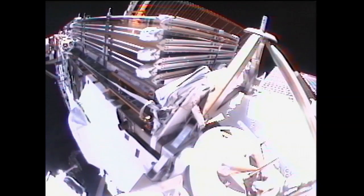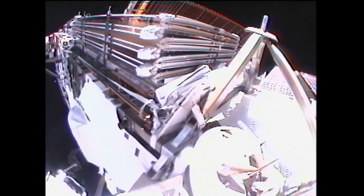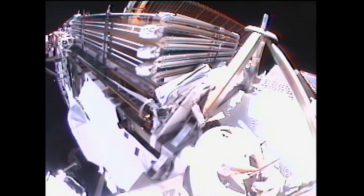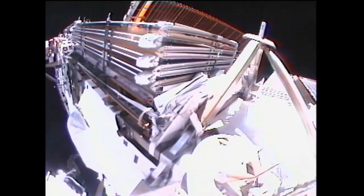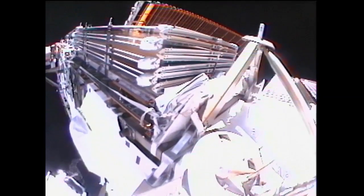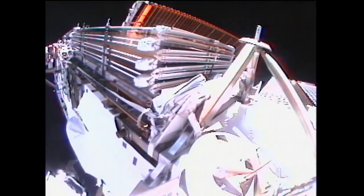I'm ready as well. I hear two goes from the EV crew. Standby for deploy. Flight Director Mike Lammers has given the SPARTAN officer Anthony Varaha the go to deploy the ticker. And guys, we're sending the last command as we speak.